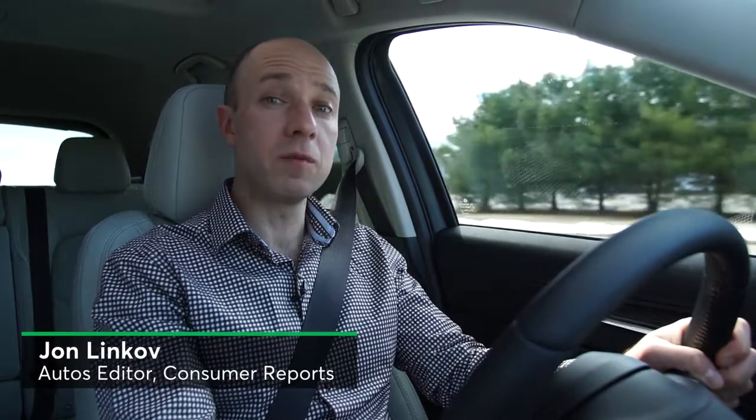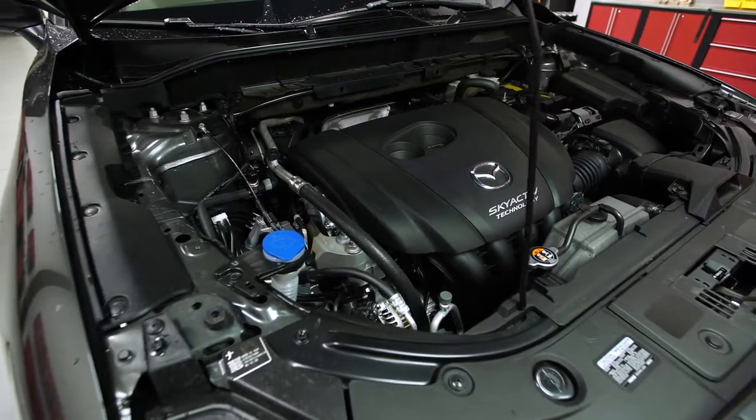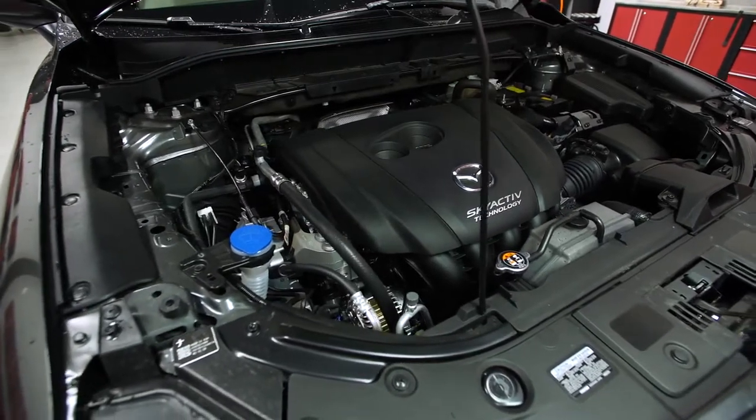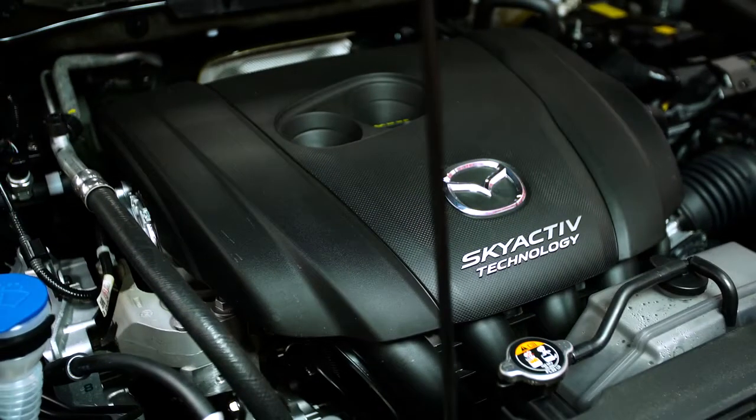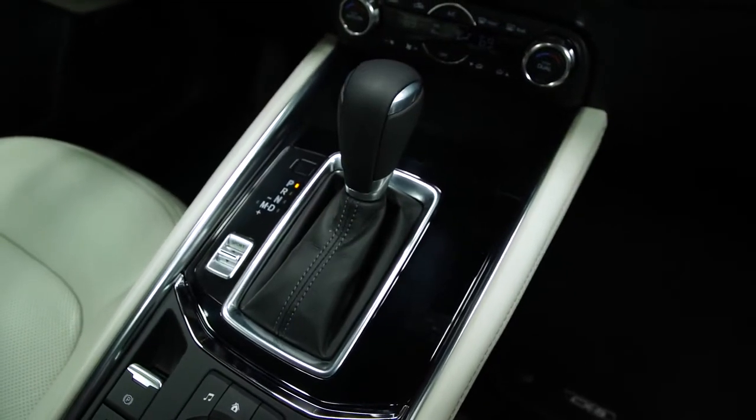Mazda has largely retained the sporty handling, but has made significant improvements in terms of interior quality, ride comfort, and noise isolation. Only one engine and transmission combination is available, both of which were in the previous generation CX-5. The 187 horsepower 2.5-liter four-cylinder, which does the job well, is mated to a six-speed automatic transmission.